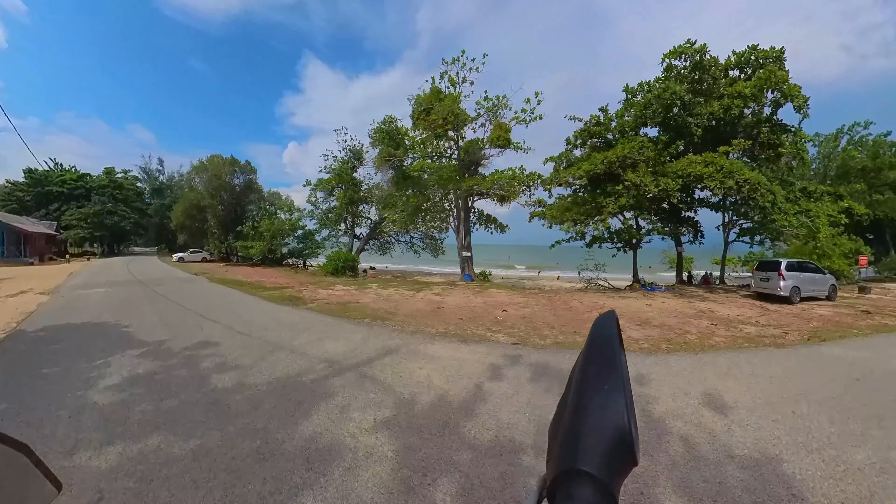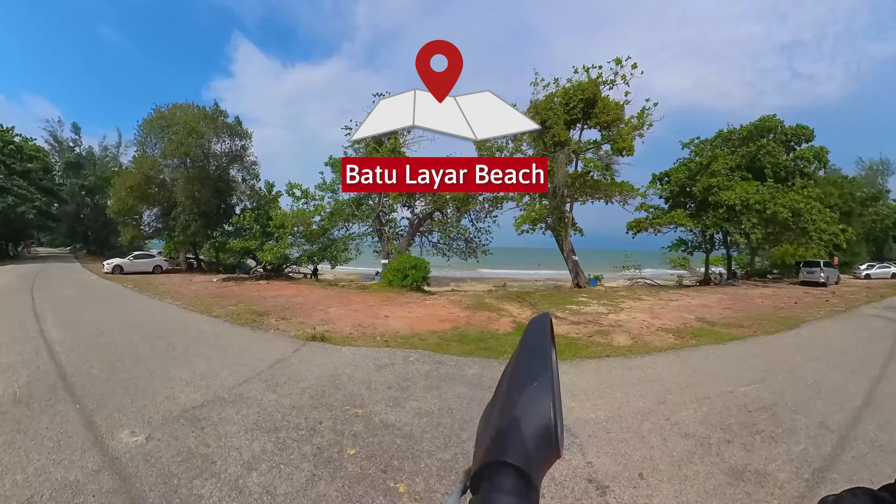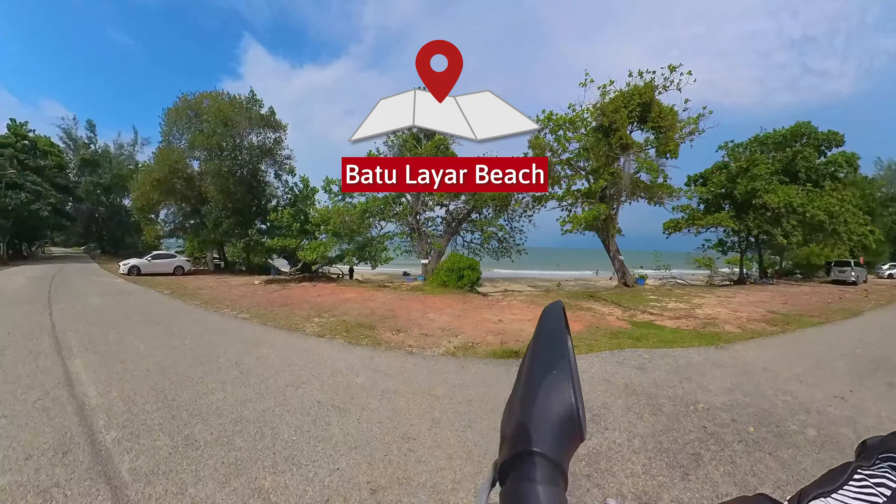At the moment I'm riding on this road with no name. This road runs parallel to the Batulaya beach. As you can see, it's a beautiful day — a beautiful beach to just relax for the day. No one here at the moment. As usual, the crowds only come in during the weekends.